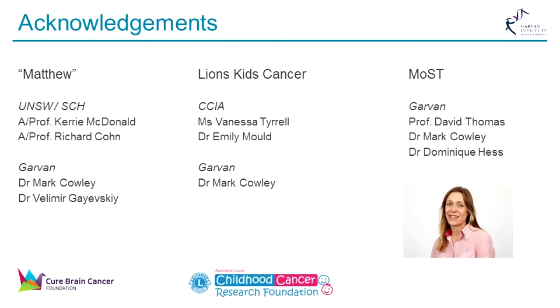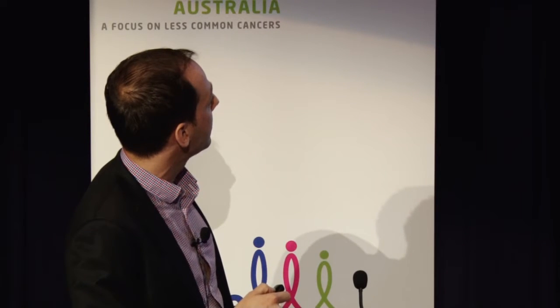All that's left is to acknowledge a handful of the many people involved. The Kinghorn Center for Clinical Genomics alone has about 60 people working in it. People very central to what I described: at UNSW and Sydney Kids, Kerry MacDonald was our academic collaborator, and Richard Cohen was the oncologist involved. The Children's Cancer Institute is a hub for that project, and Vanessa Tyrrell is running that. Thank you very much for your attention.